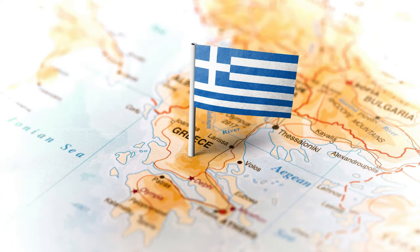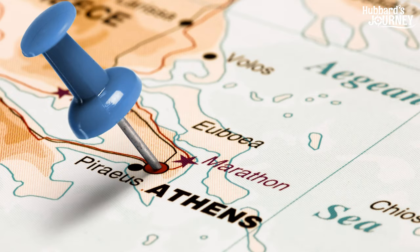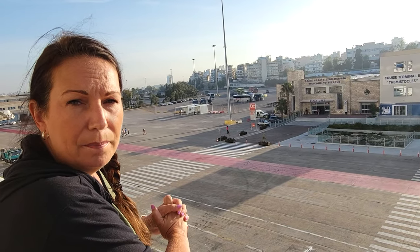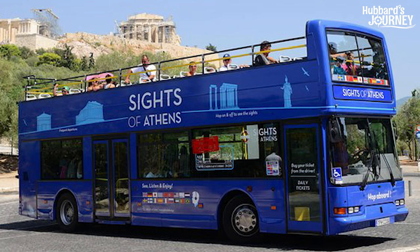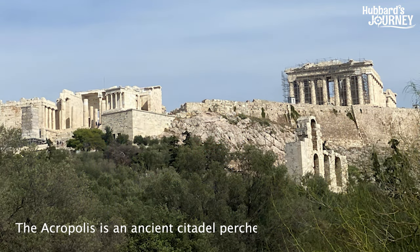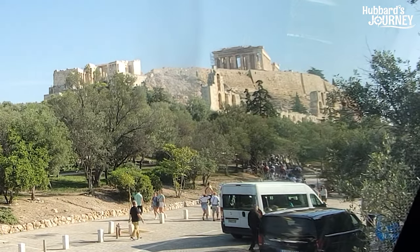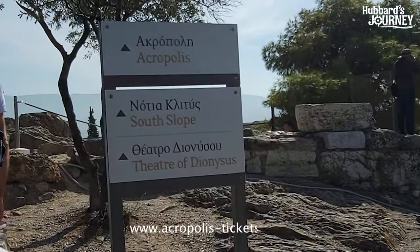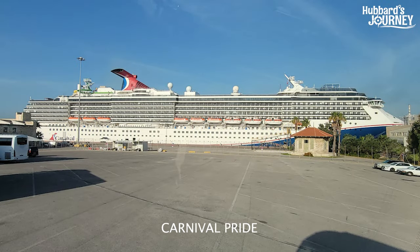Good morning, we are in Greece again and today we are in the Piraeus port, which is just outside of Athens. We're gonna use the hop-on hop-off bus to get into Athens city. There are three different hop-on hop-off buses but we're gonna do the classic, which is the blue bus. The Acropolis is where we're headed, and they have a new system as of September where you actually have reserved time slots.